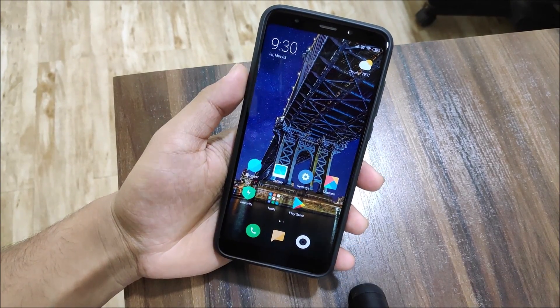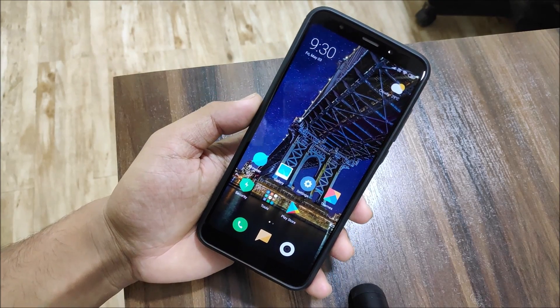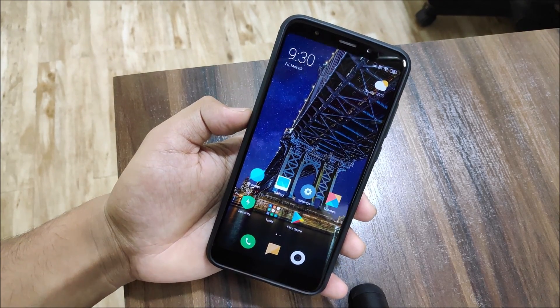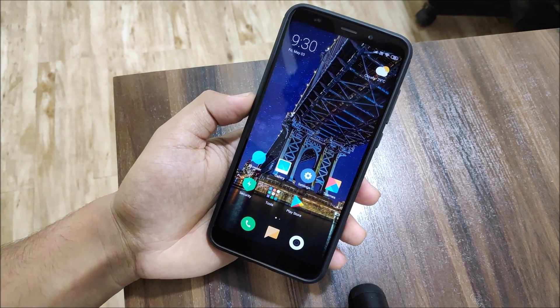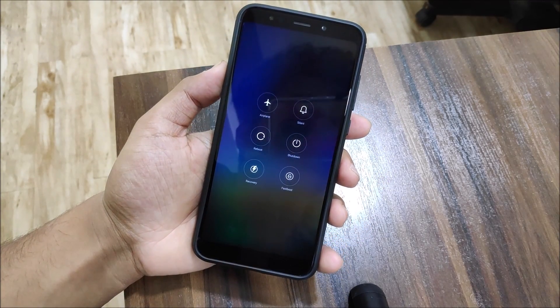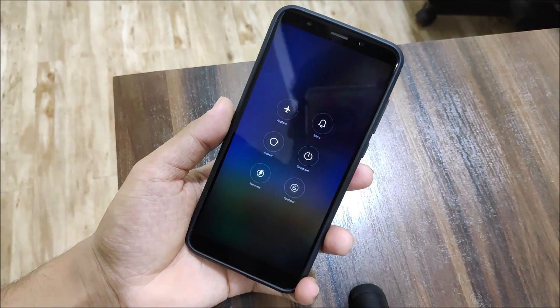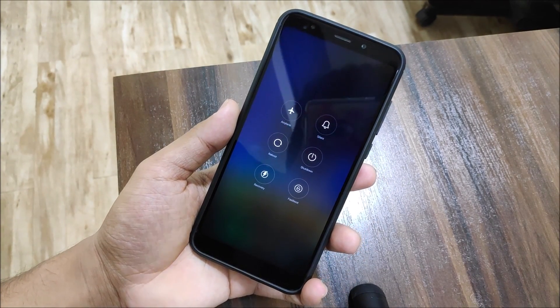So that was just a quick run-through of this ROM. Now let's move towards the installation. To install MIUI 10 based on Pie, you will need an unlocked bootloader and TWRP recovery installed. As you can see in the recovery menu, there is an advanced power menu.